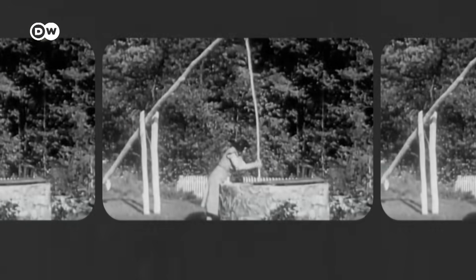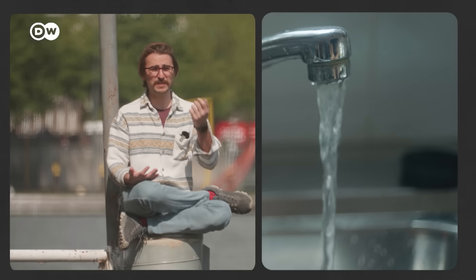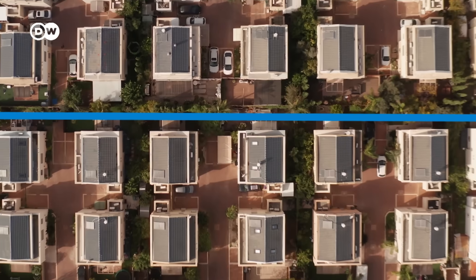When was the last time you thought about the origin of the water that comes out of your tap? For most of us, gone are the days when we had to spend so many hours just to transport water. Now we just open the tap and it's there — it's so obvious. But we still need huge amounts of energy to transport the water to our buildings.